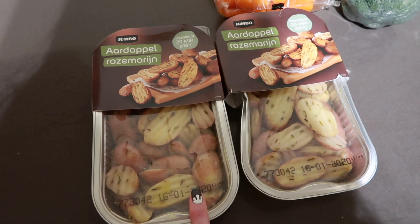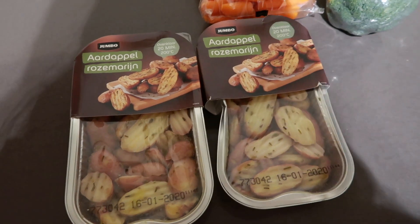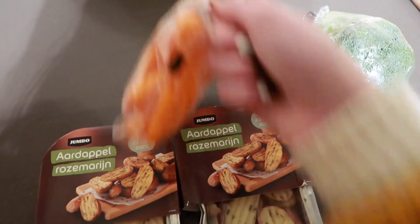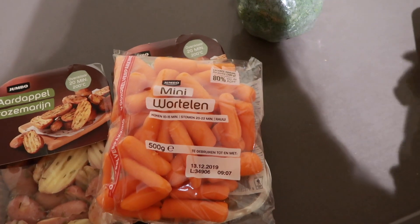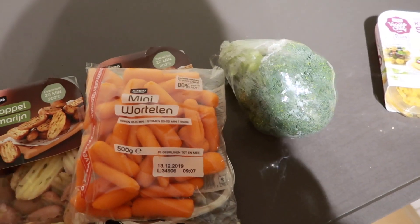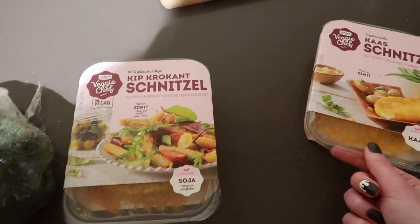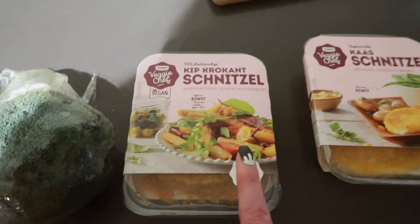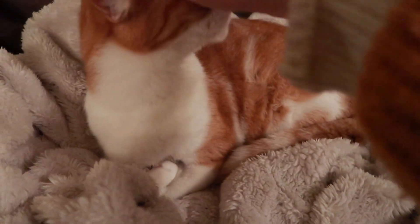The oven is ready so I'm putting the potatoes in — these are rosemary and salted potatoes. Usually I make them myself but Nicole saw these pre-prepared ones so I can just throw them in the oven. She also wanted some carrots, and since carrots don't have much protein I also got broccoli so me and Vic can eat a bit of that too. Me and Vic are having a chicken schnitzel, and Nicole has vegetarian ones with cheese so they're vegetarian rather than vegan. Micah has found the perfect spot on this really soft blanket!